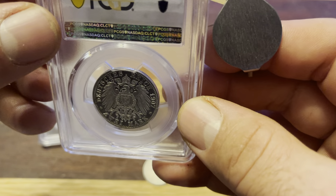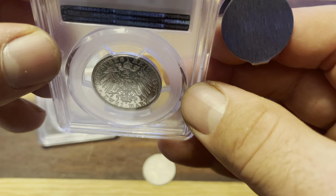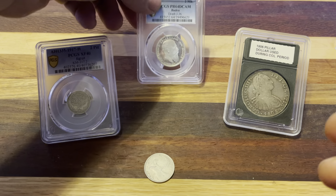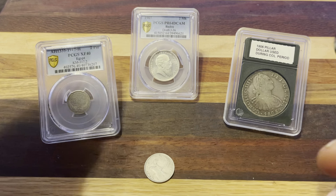Just wanted to share that with you guys real quick and get your thoughts on it. Anybody who owns any of these old German coins, let me know what you think. Take care — like, comment, subscribe, tell your friends, and have a good rest of your day.